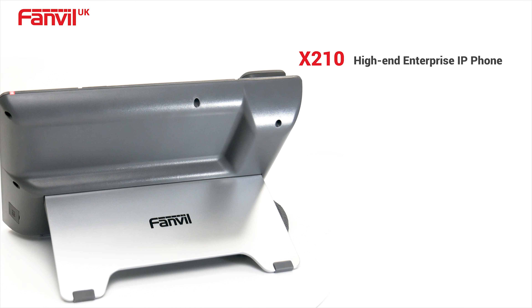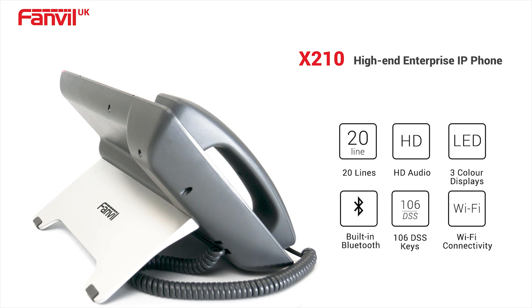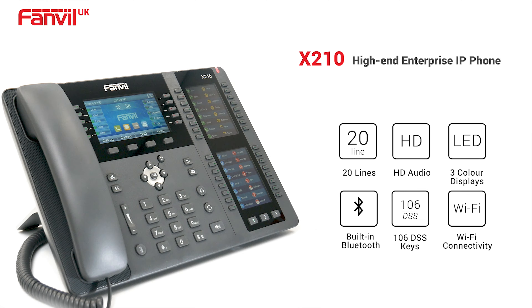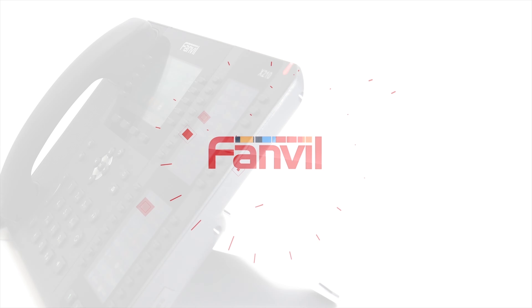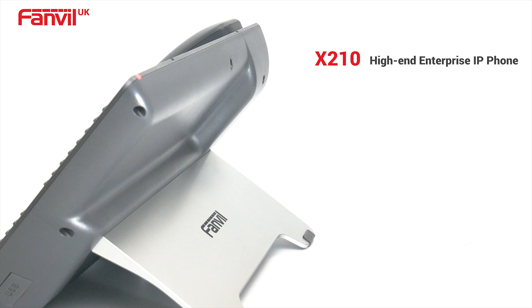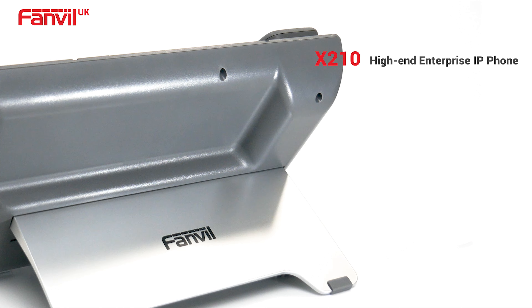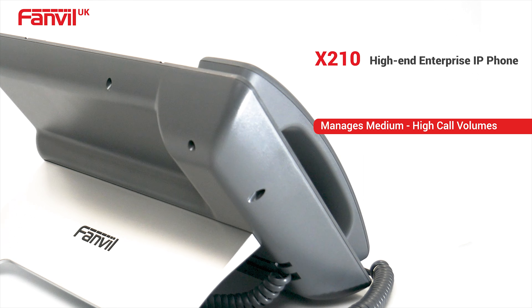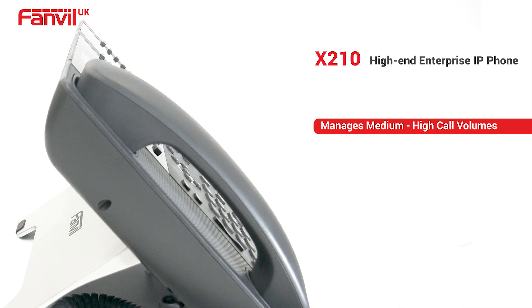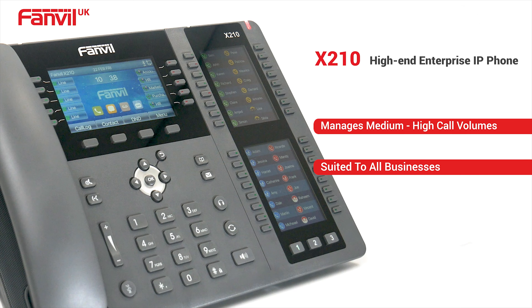Fanville's X210iP phone delivers convenience and productivity at a cost-effective price. It's Fanville's high-end enterprise phone that has the ability to manage medium to high call volumes. The flexible and advanced features this phone offers makes the X210 suited to all businesses.